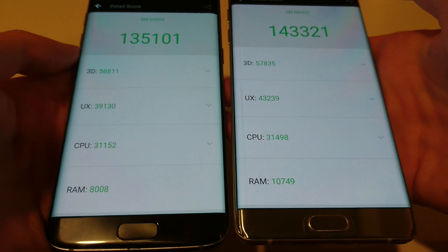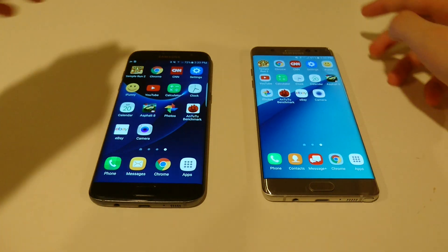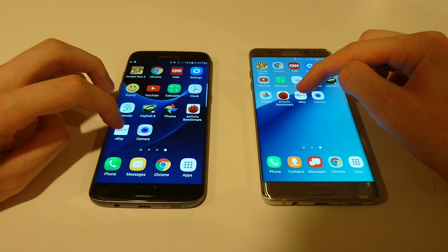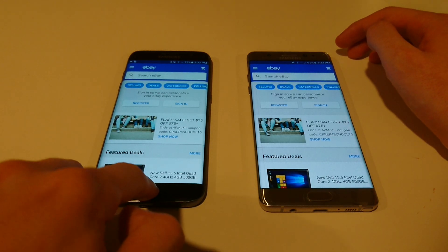Here is a more in-depth look at those scores. We're going to look at eBay and then Camera, and we'll be looking at Chrome later. So faster here on the S7 Edge.